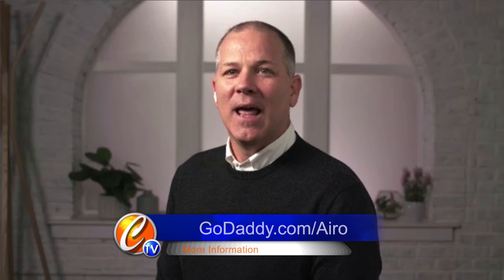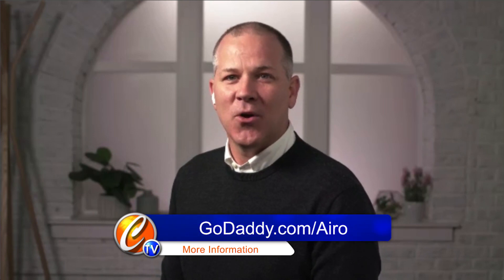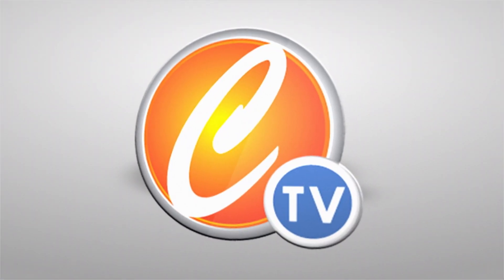You go to GoDaddy.com/Aero, and there you will find out all about how GoDaddy is helping small business owners get online and grow their business using generative AI. Thank you.